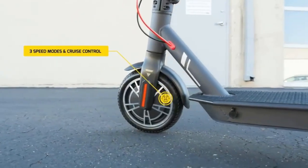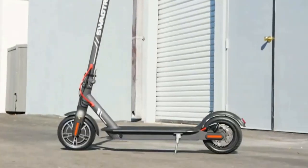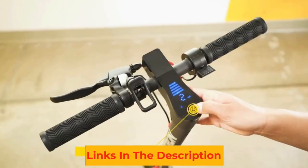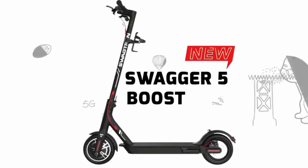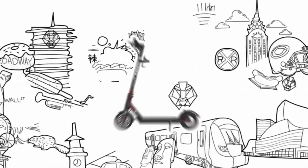Right next to the handlebar, you'll find all the required controls and an LED display showing your current battery status, gear, and speed. The multi-purpose power button can not only be used to turn it on and off but also change gears and toggle the LED lights. It has a weight capacity of 220 pounds, and it makes for a great buy.